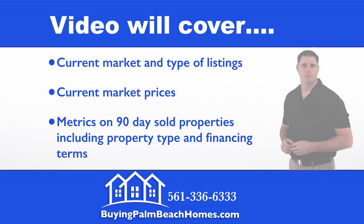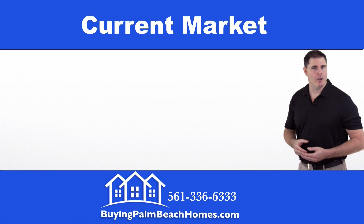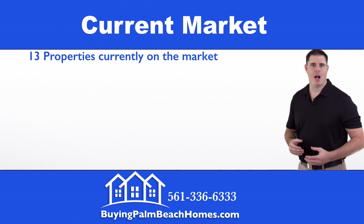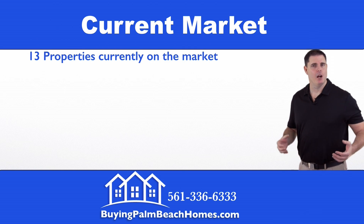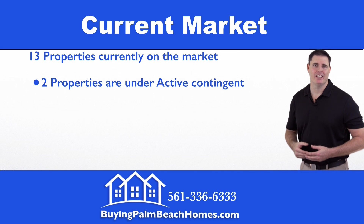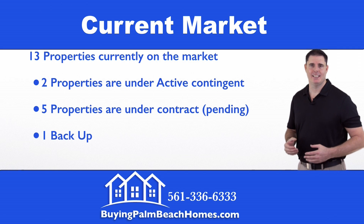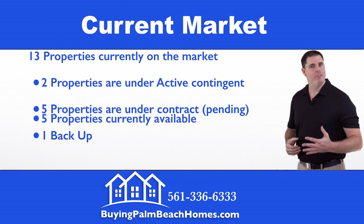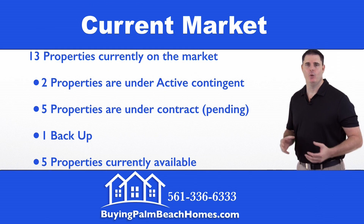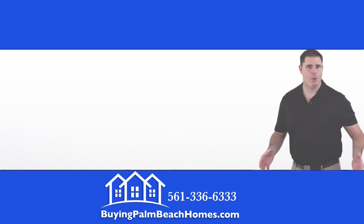We're going to start off by taking a look at the current market within this community. Currently there are 13 properties on the market. Of those 13, two properties are contingent, five are pending, and one is accepting backup offers, leaving five properties that are currently available to be purchased in Wellington's Edge.